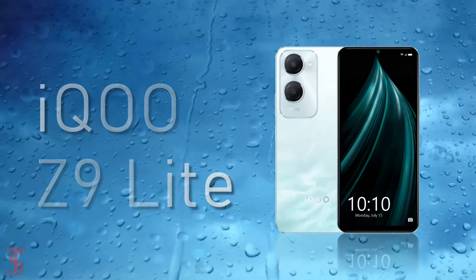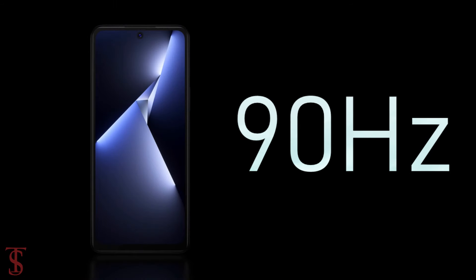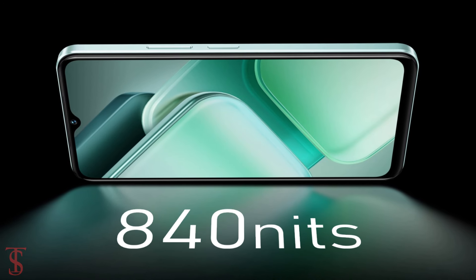The iQOO Z9 Lite 5G features a 6.56-inch HD Plus display, with up to 90Hz refresh rate and up to 840 nits of peak brightness support.